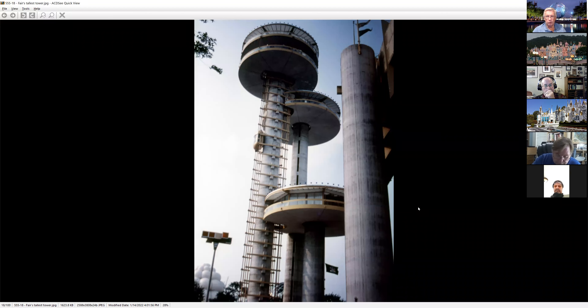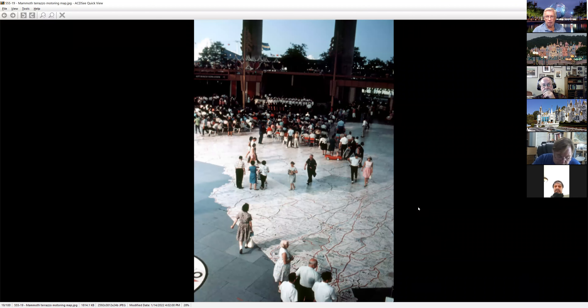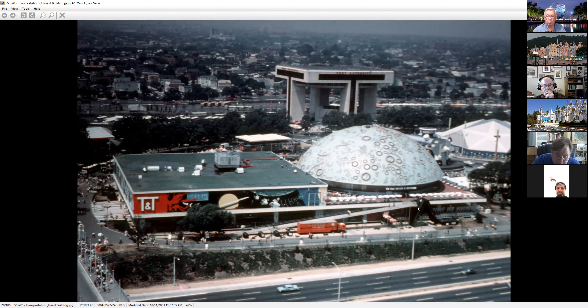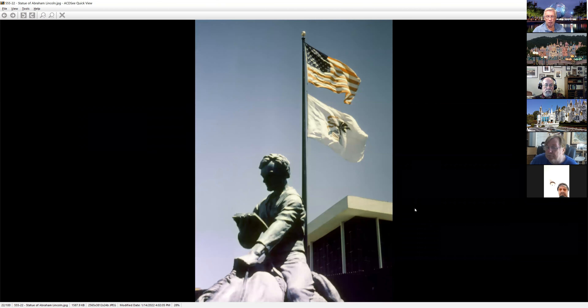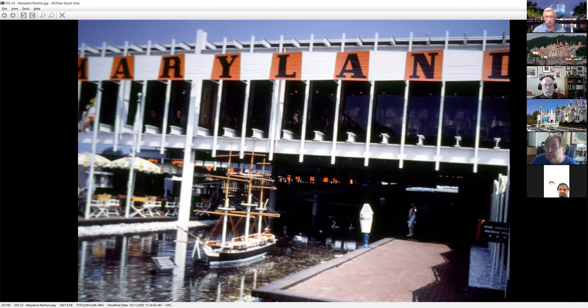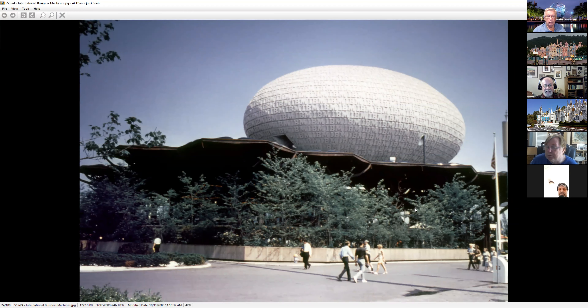Our favorite New York State Pavilion. What was nice with this set of slides is they had very nice captions on each slide, properly identifying each of the pavilions. So if people in later years look at it and try to remember what it was, it's right there. There are some souvenir slides we'll get to that basically just had a number and no description, and in some cases the descriptions are completely wrong.